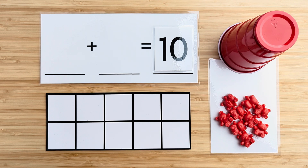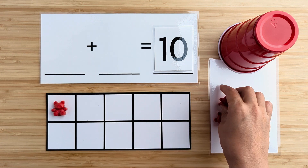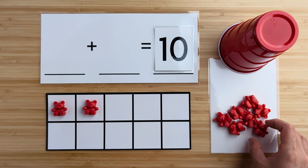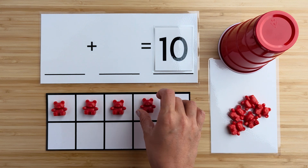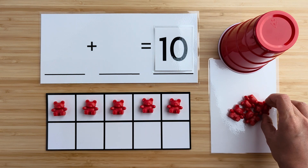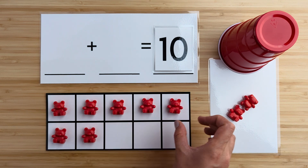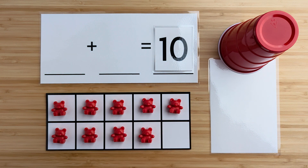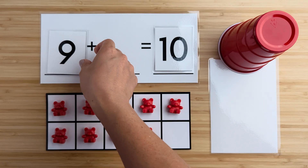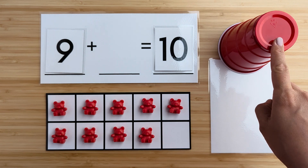Let's count how many bears there are here. One, two, three, four, five, six, seven, eight, nine. There are nine bears so far. Can you guess how many bears are hiding under the cup?